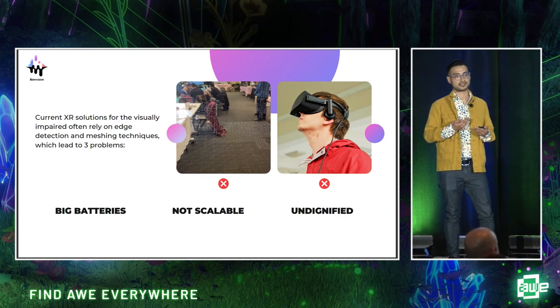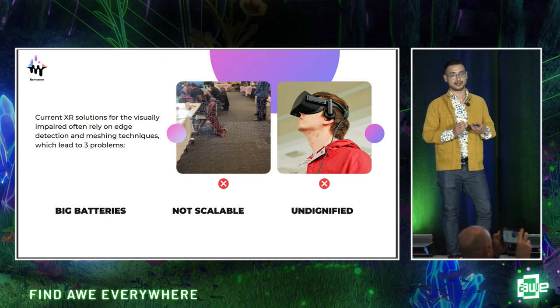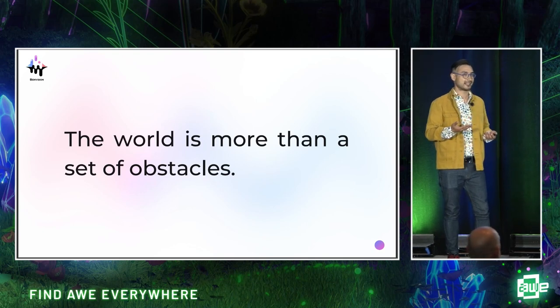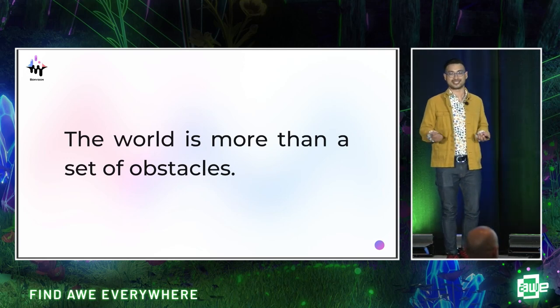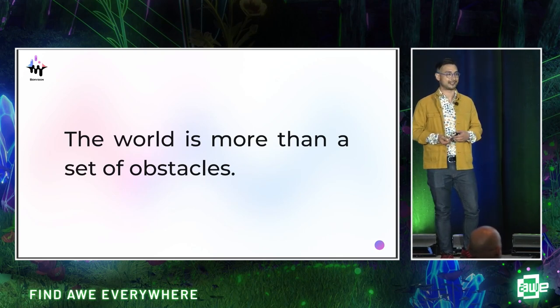Lastly, these tools are so function-forward that they fail to account for a dignified human experience. When we use our eyes, we're not just taking in information about the world around us. If that were true, nobody would stop to watch a sunset. Nobody would gasp when they see a rainbow or become emotional at the magnificence of a beautiful city skyline like the one we have here at San Jose.